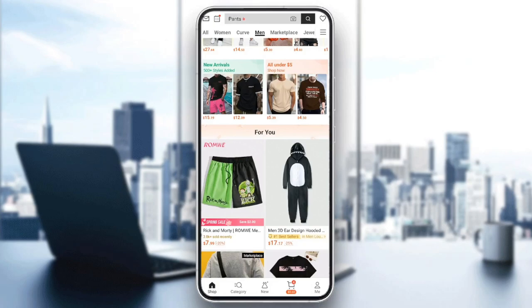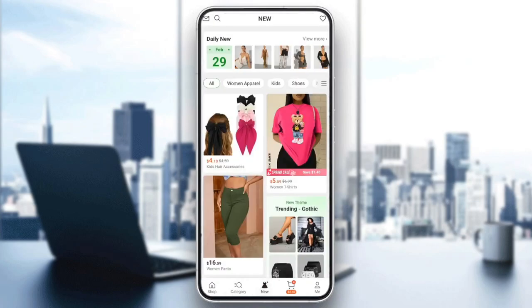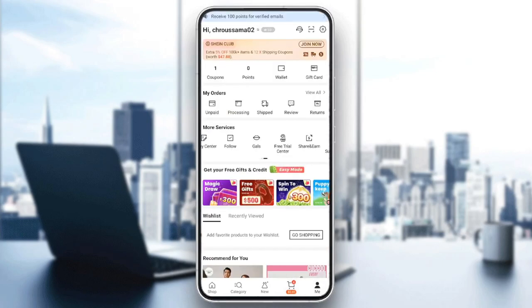As you can see, I'm right now in the Shein application on my phone, and this is how the homepage looks like. So right here in the bottom, you're going to find all of the sections. There is the shop section, category, new. Right here, you're going to find your cart, and here you're going to find your profile section.